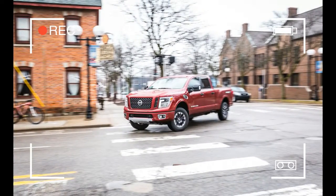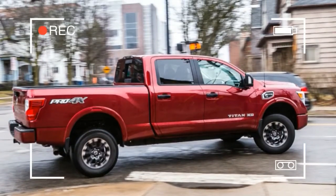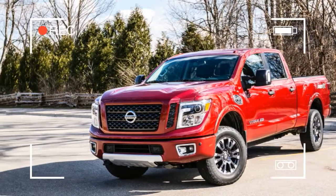For buyers not sure of whether they want a light or heavy duty pickup, could the Titan XD be their just-right remedy? We're not sure even Goldilocks could answer that one.